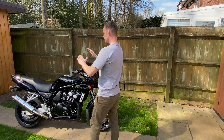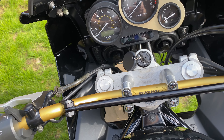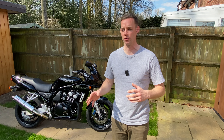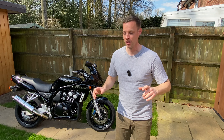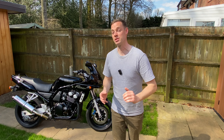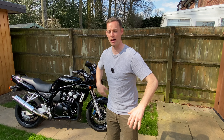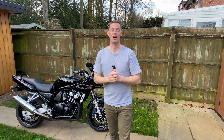Moving on to some bits that have changed: I've put Renthal 971 handlebars on there with Renthal grips and bar ends. The standard bars are really set up for city driving - very upright - and when you're pushing on a bit there's no steering damper on this bike so you've got to be careful. The Renthals give extra leverage, make it more comfortable, and are a bit easier on your back.